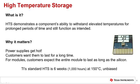High temperature storage demonstrates a component's ability to withstand elevated temperatures for prolonged periods of time and still function as intended. This is important because power supplies get hot and customers want them to last for a long time. Specifically for modules, customers expect the entire module to last as long as the silicon. TI's standard high temperature storage testing takes six weeks to complete. The device is baked in an unbiased fashion at 150 degrees C.